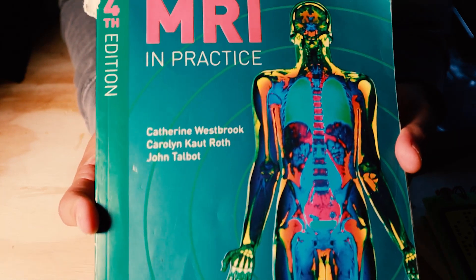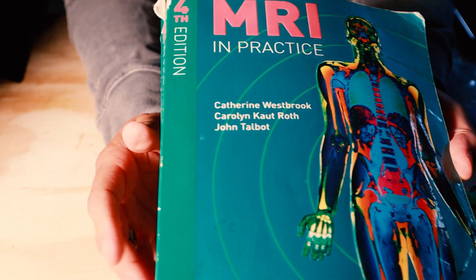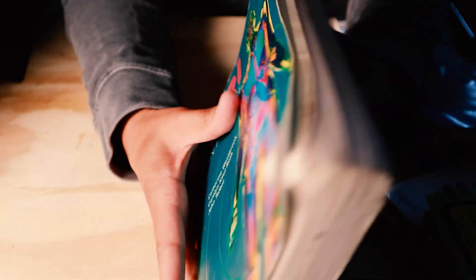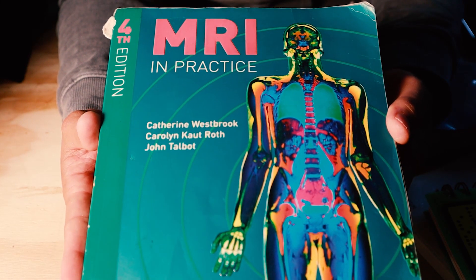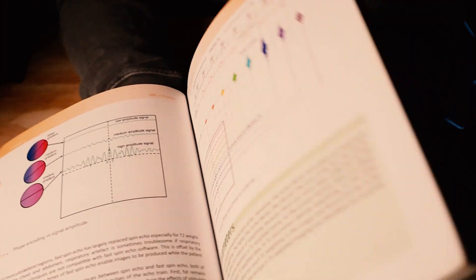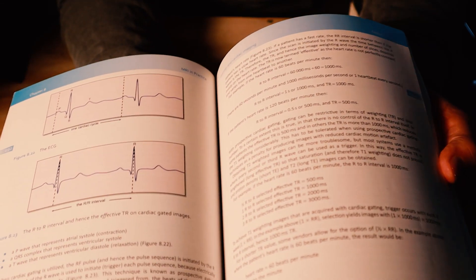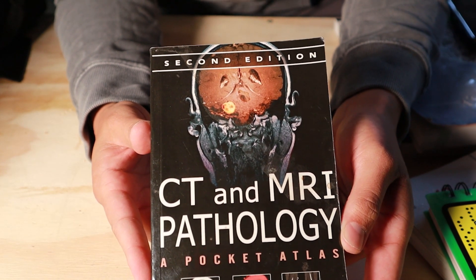Every MRI tech knows what this is — MRI in Practice, the classic. There are probably newer editions out now, and my wife bought one somewhere around here, but look how beat up this book is — you can tell I was all about it. This book is going to play a huge role while you're studying for the ARRT or ARMRIT test. All the stuff about trade-offs, MRI physics, how to set parameters, what a T1 is, T2, K-space — it's all in this book. You gotta have it.